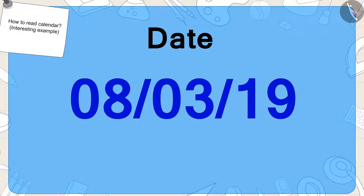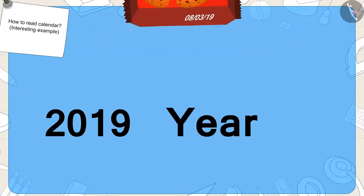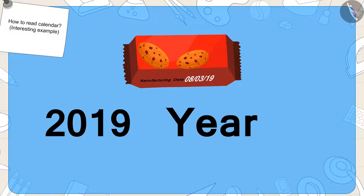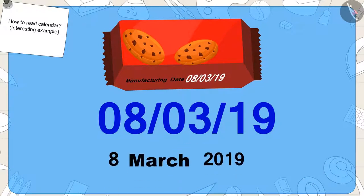And finally, the last number in the date written on the pack of biscuits represents the last two digits of any year. Like number 19 on the packet of Golu's biscuits here — this is made up of the last two digits of the year 2019. So, what was the date written on Golu's pack of biscuits? 8th March 2019.